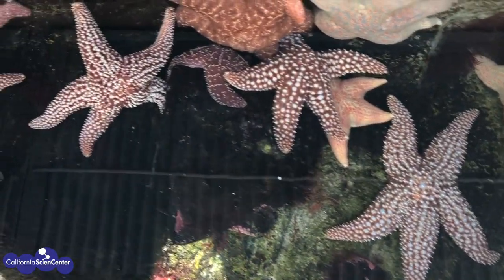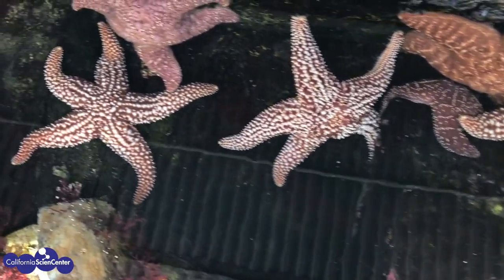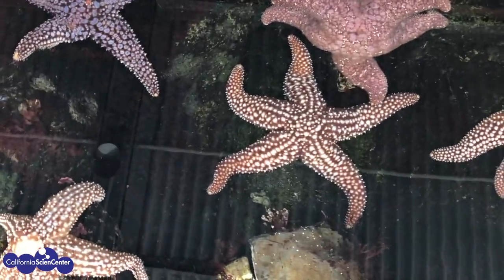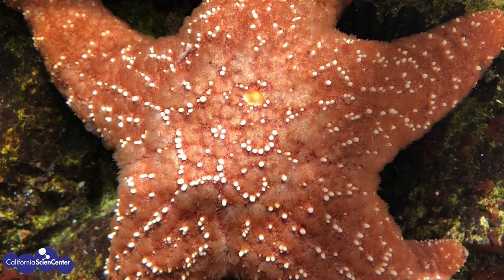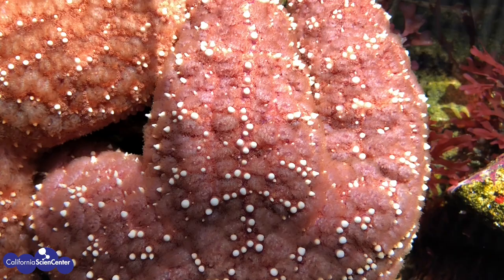Many of us have seen sea stars before and even had a chance to touch them. But have you really taken a good look at them before? Here's an ochre star. Let's take a closer look and see what we can find.